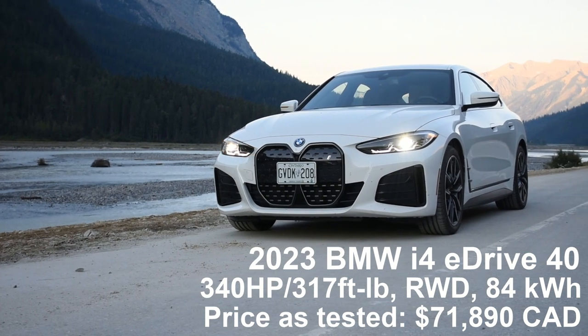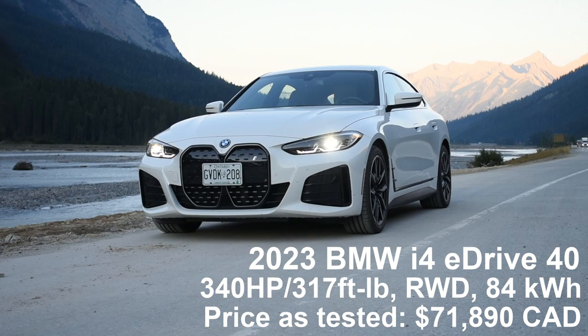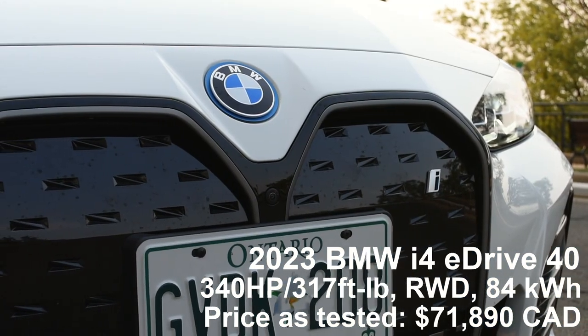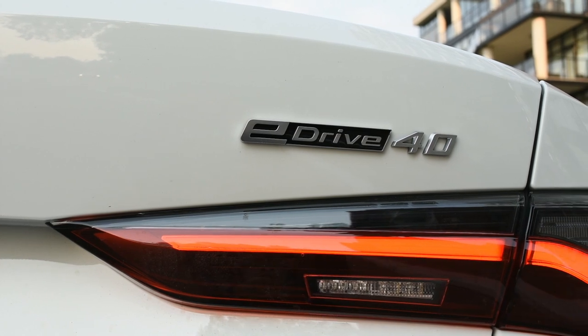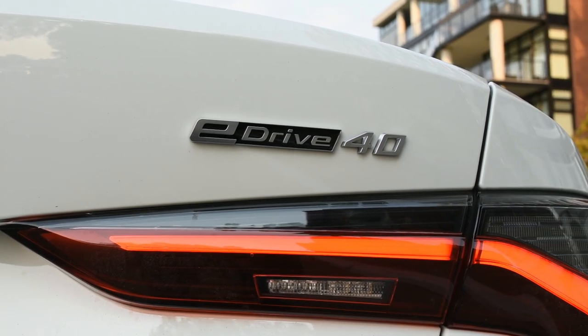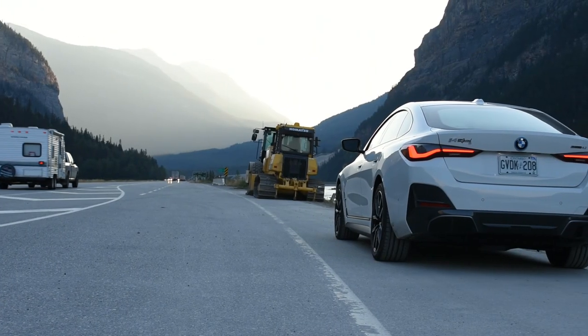The i4 shares many design elements of the current 3 Series, however the outer body shell is actually that of the 4 Series Grand Coupe sports sedan. The i4 is sold in three variants: the eDrive35, followed by the eDrive40, and finally the M50, which is the highest performance variant of the i4.